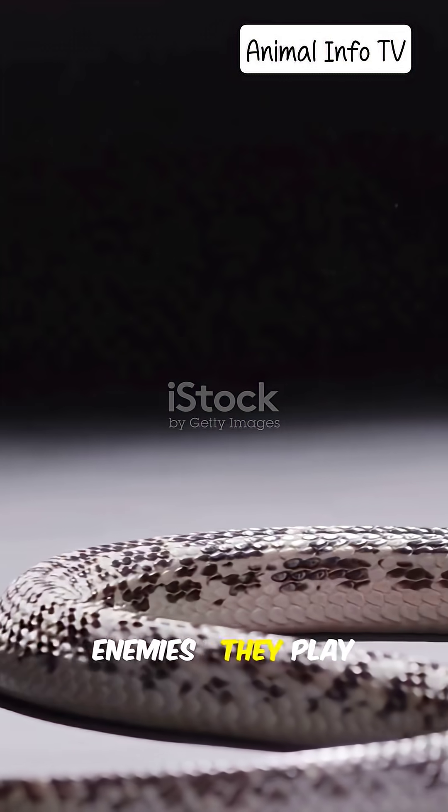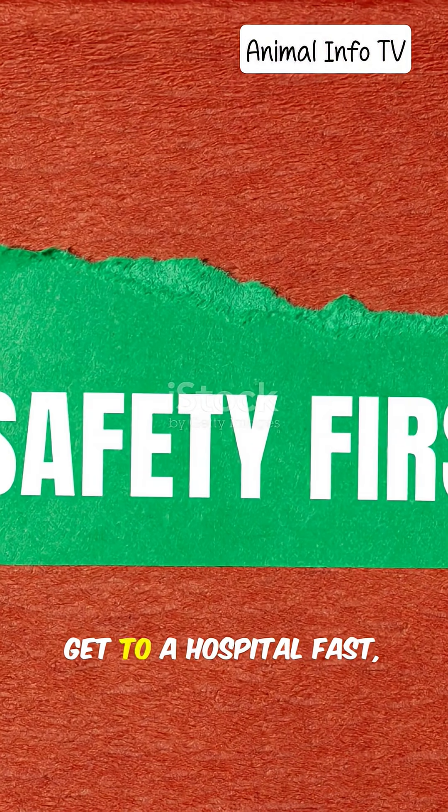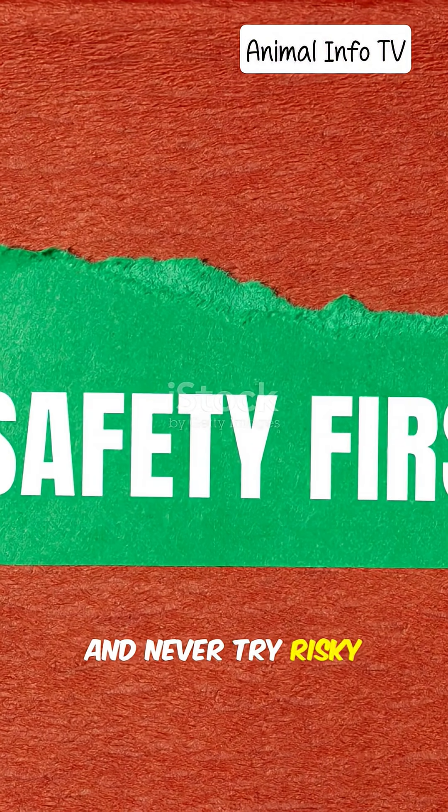Snakes are not our enemies — they play a vital role in controlling pests. But if bitten, remember: stay calm, get to a hospital fast, and never try risky home remedies.